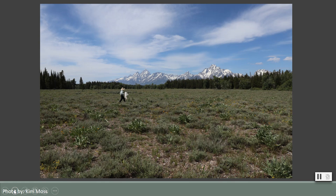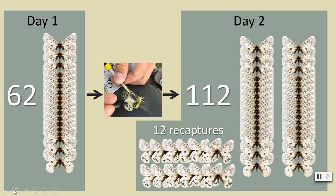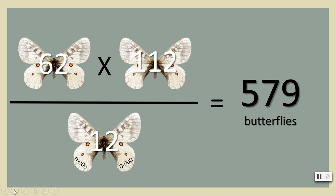Let's walk through an example using data I helped collect in June 2019. On the first day of field work, 62 butterflies were collected and marked. On the second day, 112 butterflies were wrangled, with 12 of those being previously marked — these are our recaptures. To calculate the population estimate, you multiply 62 by 112 and then divide by those 12 recaptured butterflies.